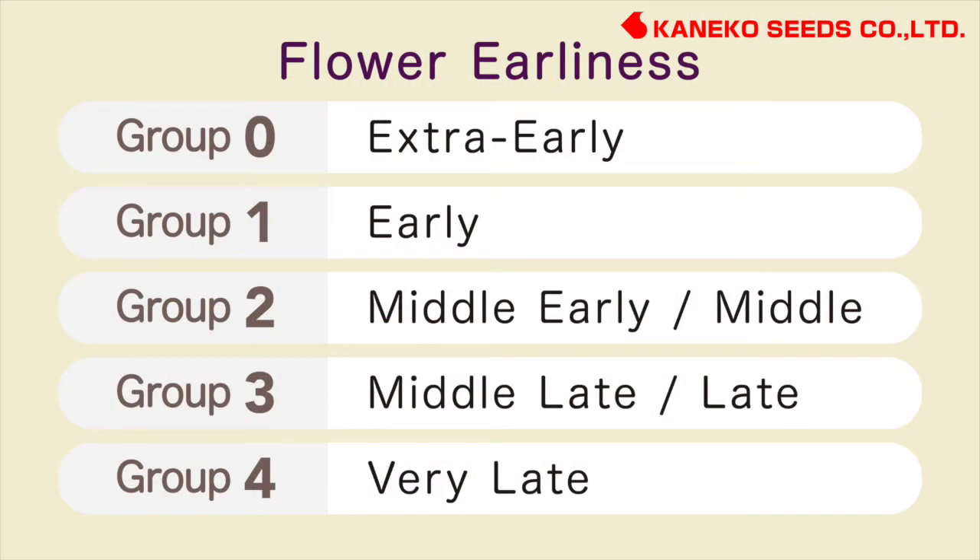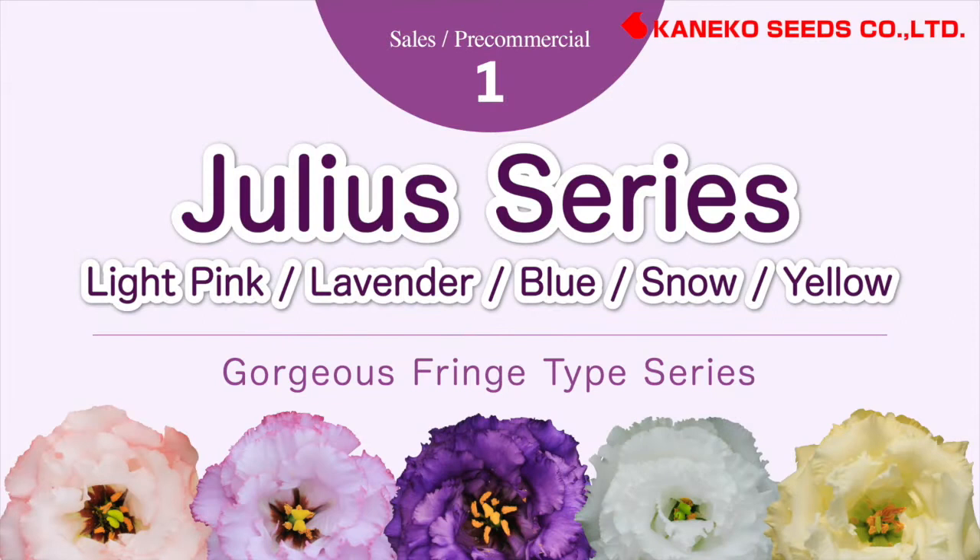I explained flower earliness for Eustoma. We classify 4 groups as shown in this table. Julia series — a gorgeous fringe type series.